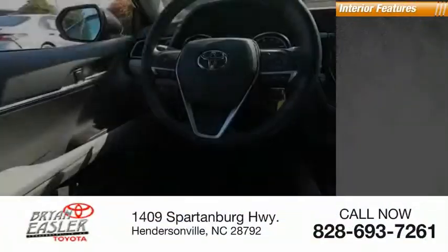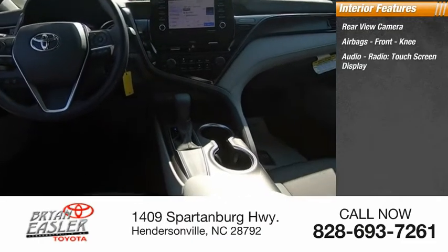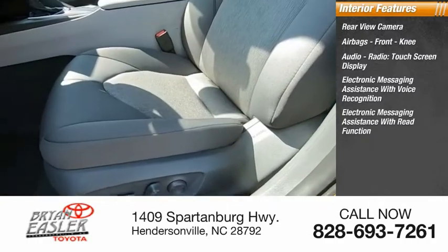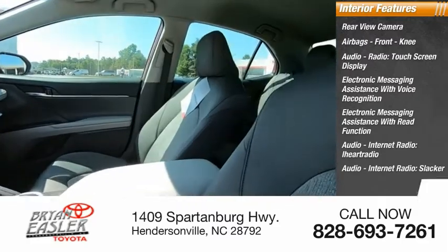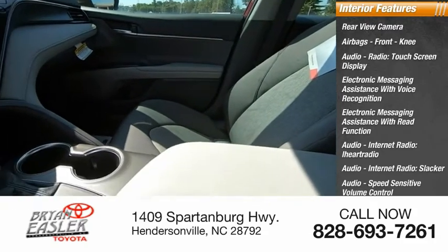Inside you'll find a rear-view camera, airbags, front knee airbag, audio radio, touchscreen display, electronic messaging assistance with voice recognition and read function, audio internet radio including iHeart Radio and Slacker, audio speed-sensitive volume control, vehicle assistance app, roadside assistance, and multifunction display.